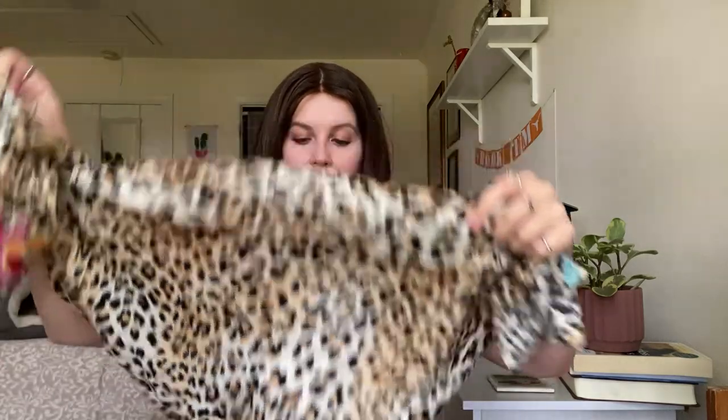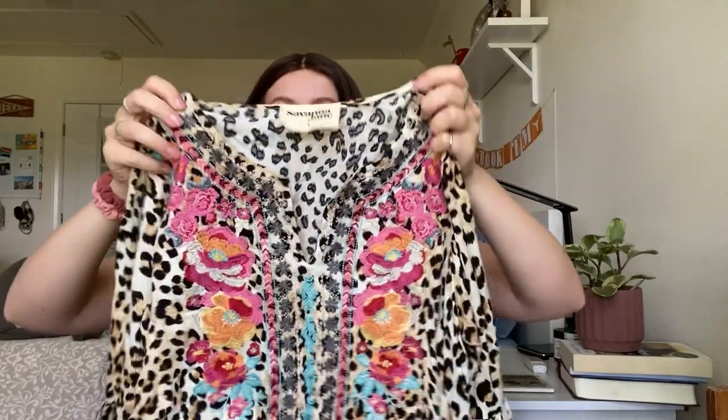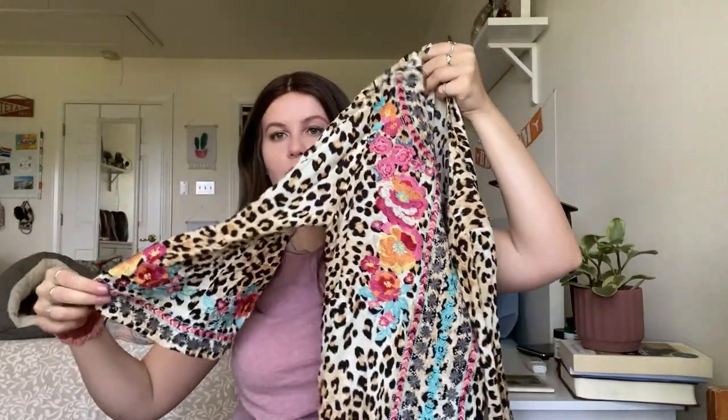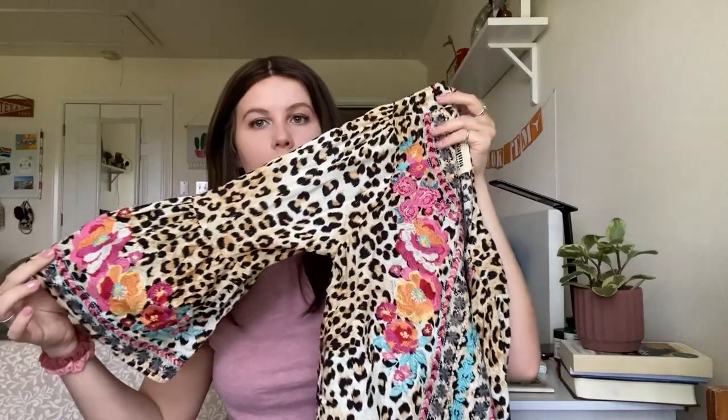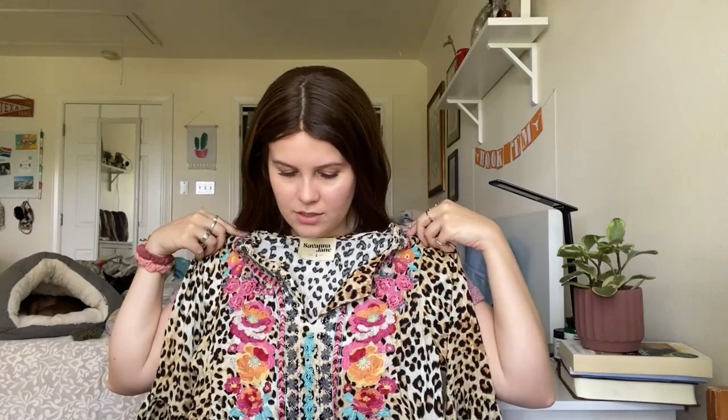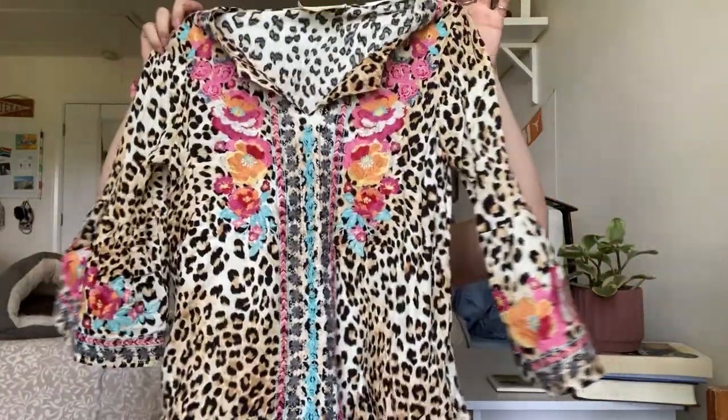I got really excited picking this one up — I thought it was Johnny Was, but it's not. It's actually a boutique brand called Savannah Jane that I see a lot here in Texas. It's a really fun embroidered dress with cute almost-bell sleeves and cheetah print. Actually it's more of a tunic top — it's not quite a dress, a little shorter. But super cute piece.